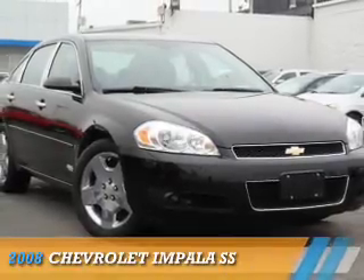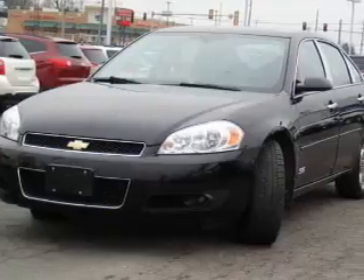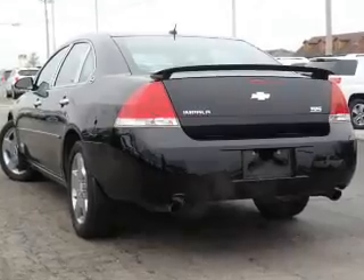Presenting the 2008 Chevrolet Impala. It's powered by front wheel drive, a 5.3 liter 8-cylinder engine, and a 4-speed automatic transmission.